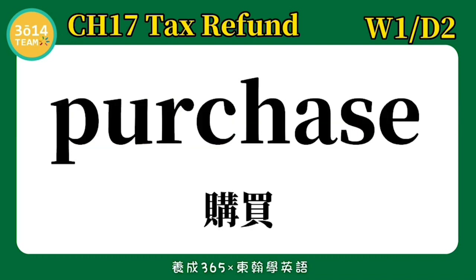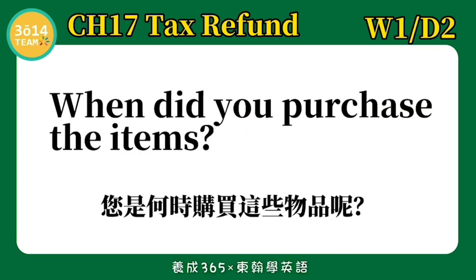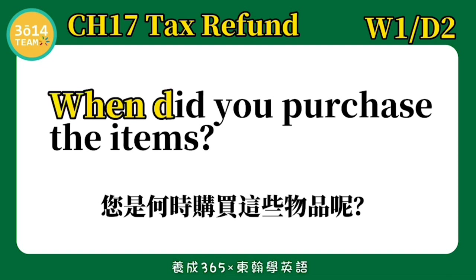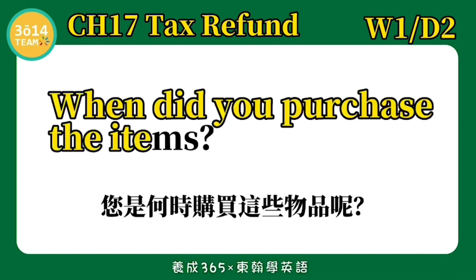Purchase — 购买. When did you purchase the items? 您是何时购买这些物品呢? 跟着我念一次: When did you purchase the items?